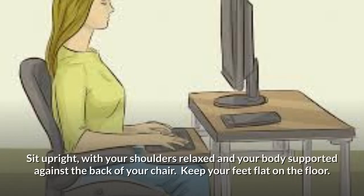Good Posture: Sit upright with your shoulders relaxed and your body supported against the back of your chair. Keep your feet flat on the floor.